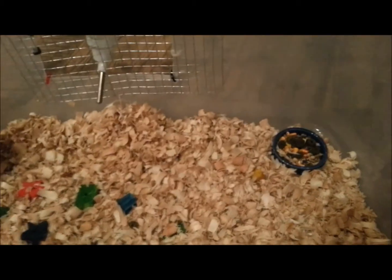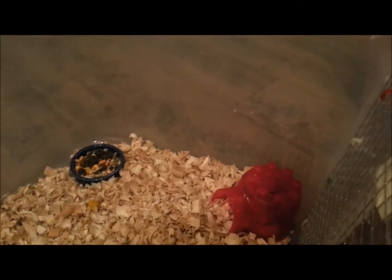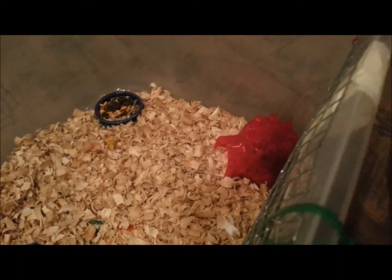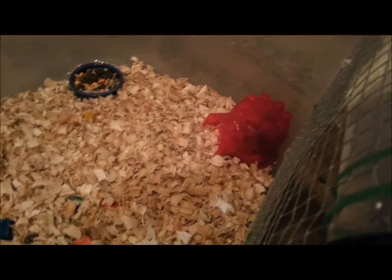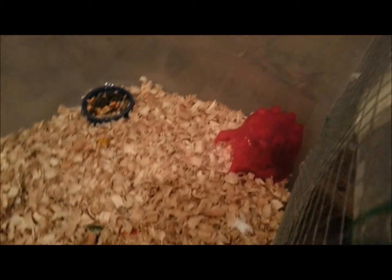He went back into his little igloo. I don't want to bother him too much, but he always comes out to be a little inquisitive. I do know that Syrian hamsters are very territorial, so when I do get ready to tame him, I know that I have to take him out of his cage, out of his habitat, and put him somewhere else.